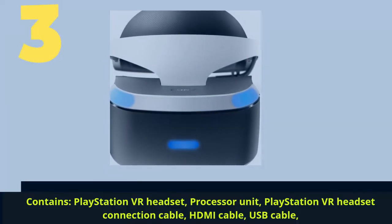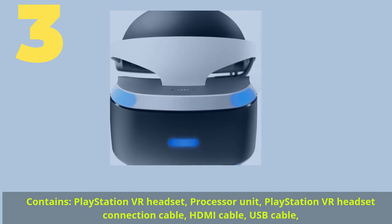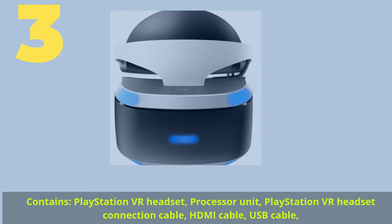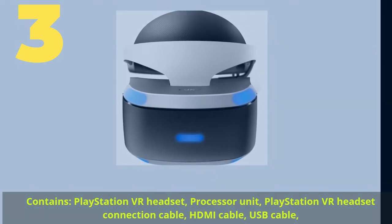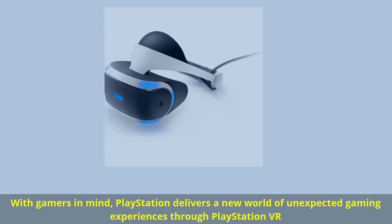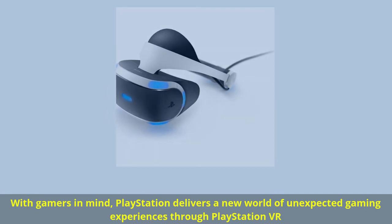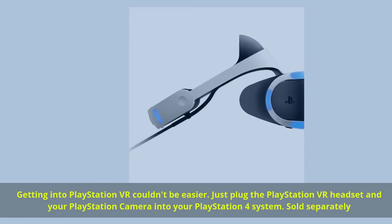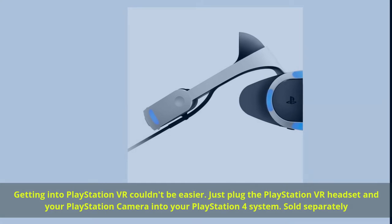Number 3. Contains: PlayStation VR headset, processor unit, PlayStation VR headset connection cable, HDMI cable, USB cable. With gamers in mind, PlayStation delivers a new world of unexpected gaming experiences through PlayStation VR. Getting into PlayStation VR couldn't be easier — just plug the PlayStation VR headset and your PlayStation camera into your PlayStation 4 system. Sold separately.